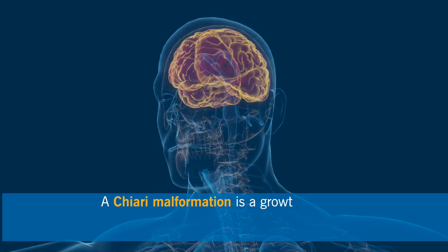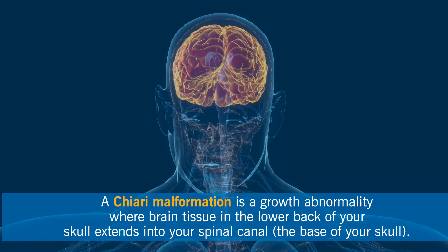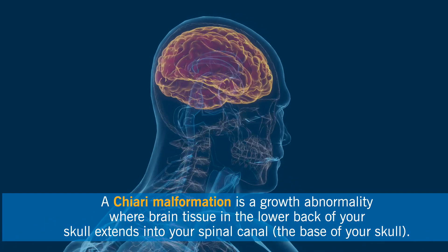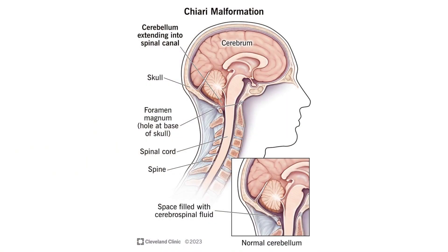Chiari malformation is a disease affecting both children and adults. We see a lot of adult Chiari malformation, which we call Chiari type 1, and Cleveland Clinic is a referral center for this kind of pathology. Normally these are patients who have some tonsillar descent, and this tonsillar descent in the back of the head can cause a lot of symptoms and affect their daily activities.